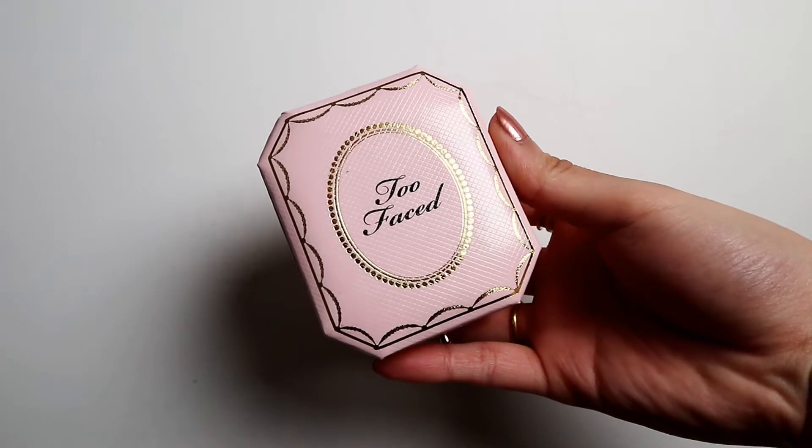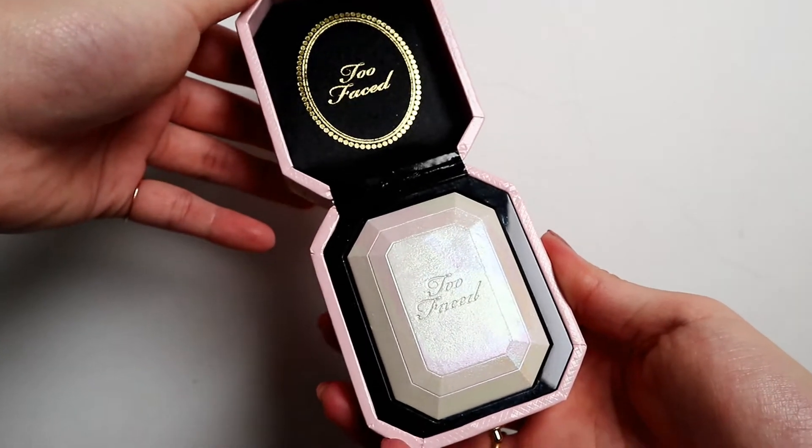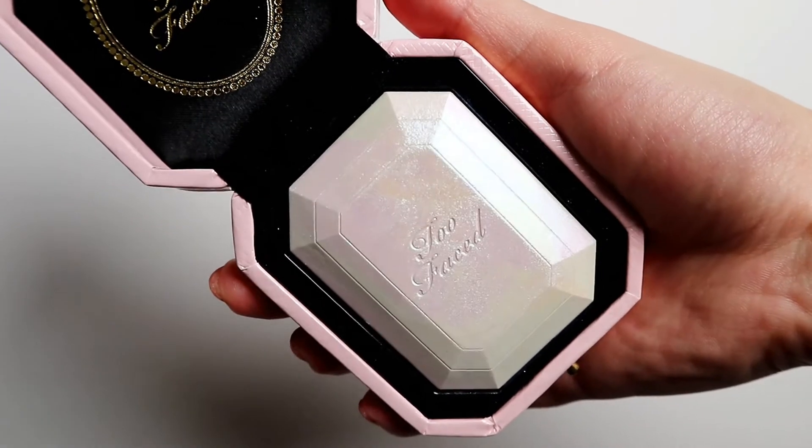I also got the highlight from Too Faced — this is Diamond Light. I have always loved this but never tried it. I just thought I loved how it looks. How cute is this! In my head this has always been like a unicorn highlight type of thing. I'm gonna use a fan brush and give this a shot.